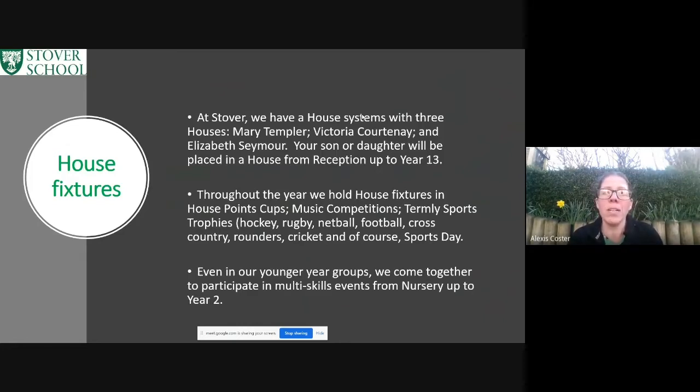At the end of each term we have some house cups — for example in hockey, rugby, football, netball, rounders, and cricket — and obviously leading on to the infamous sports day trophies, where we come together as a whole school and participate in a vast range of events. Even the younger groups get involved in our house events: right from nursery up through reception, Year 1, and Year 2, they come together in their houses and we have multi-skills events throughout the year.